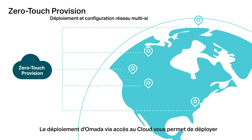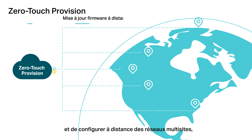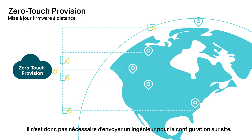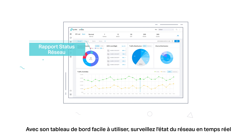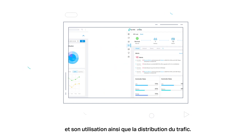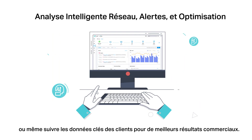Omada's zero-touch deployment with cloud access allows you to remotely deploy and configure multi-site networks, so there's no need to send out an engineer for on-site configuration. With its easy-to-use dashboard, easily monitor real-time network status, check network usage and traffic distribution, or even track the key data of customers for better business results.